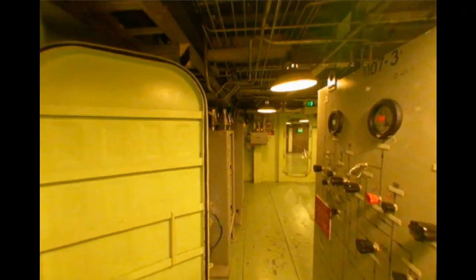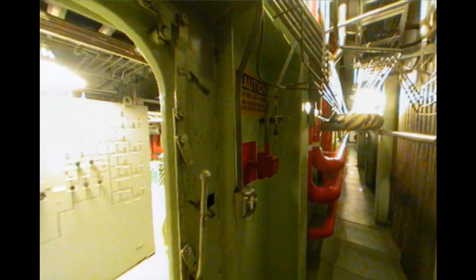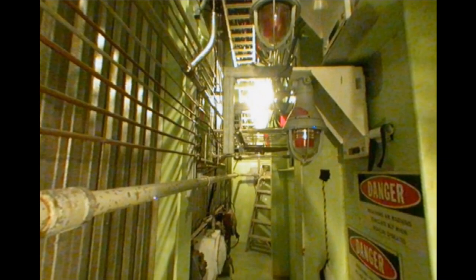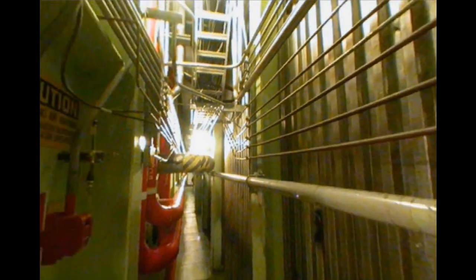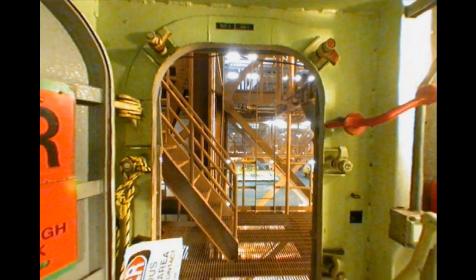When you come across a compartment with both the letters A and B on it, it means the compartment encompasses both levels — for example, compartment 45AB. It's a very narrow passageway filled with fluid lines and cables. Some of these lines are small-diameter high-pressure lines. If accidentally hit, they could crack and vent gaseous nitrogen or helium. This is not an area to use when moving around the MLP — choose another route.